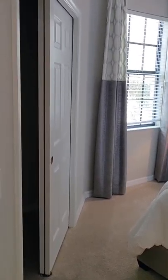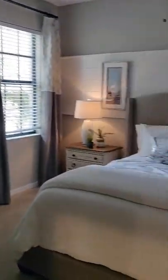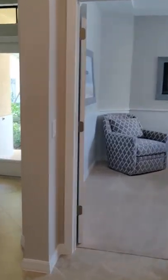So this is a true three-bedroom property, whereas the one upstairs was a three-bedroom with a den — so a little bit larger.